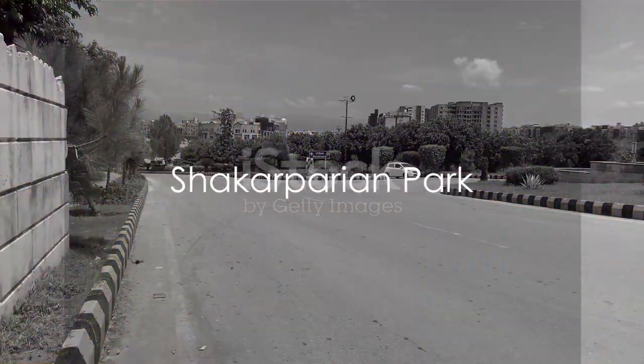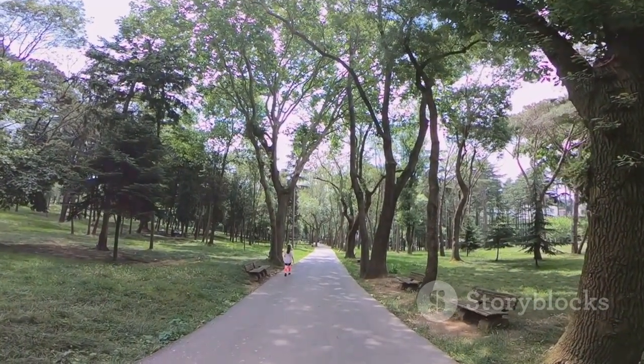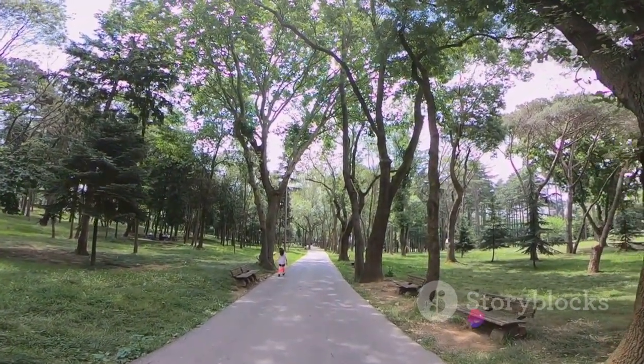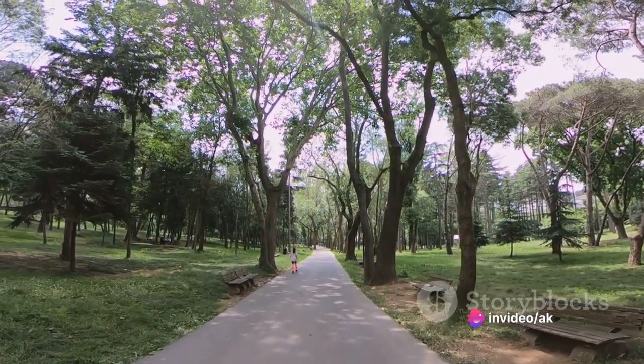Next, we find ourselves at Shakarparian Park, located near the Pakistan Monument. Famed for its beautifully landscaped gardens and jogging tracks, it's a popular spot for recreation, relaxation, and family picnics.